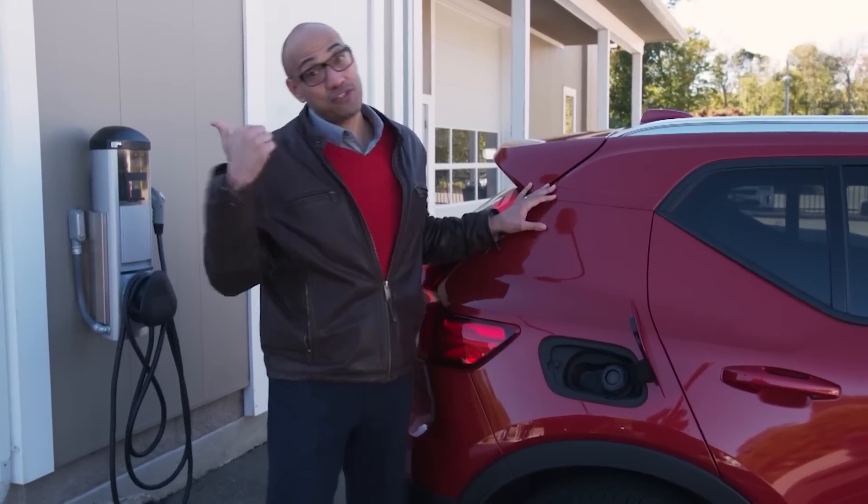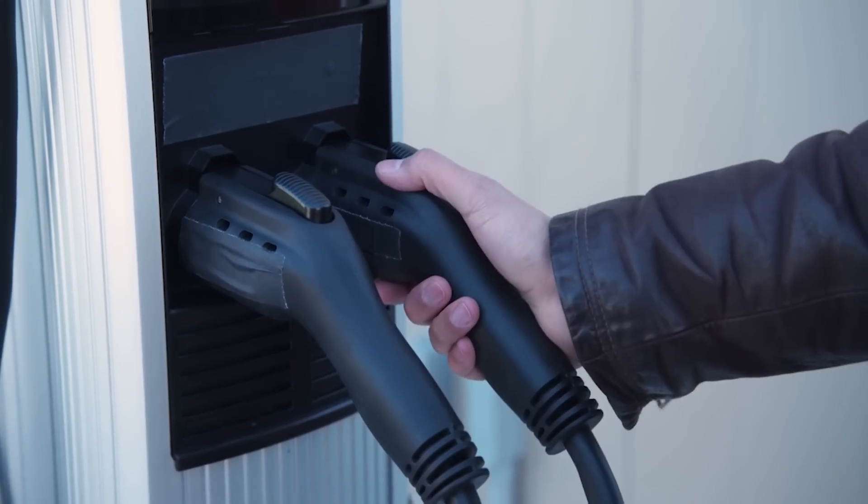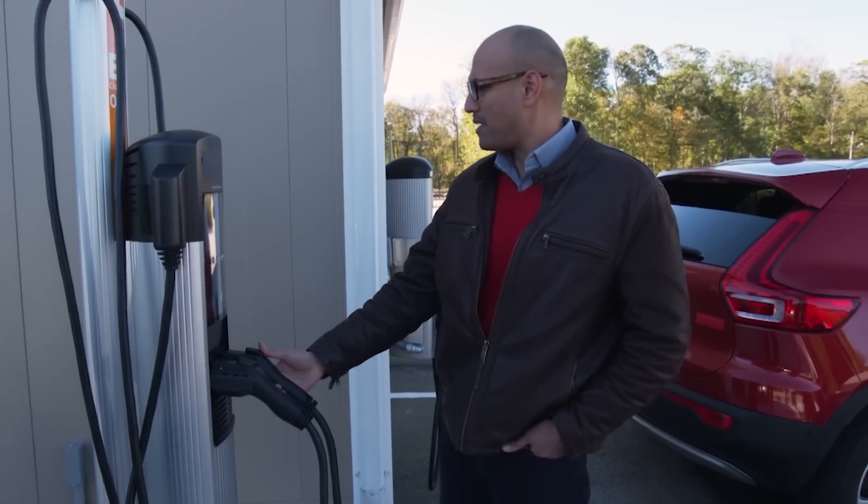Can you believe I ran out of gas? Good thing there's a gas pump right here. Hey, wait a minute. This is not a gas pump.